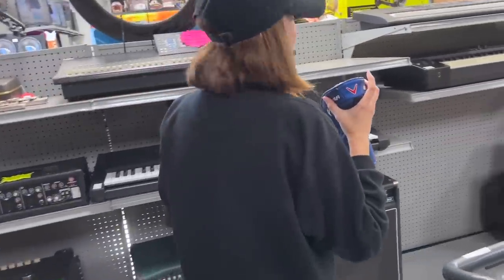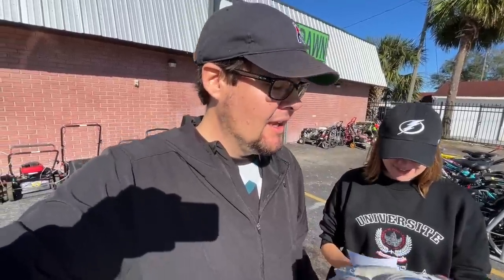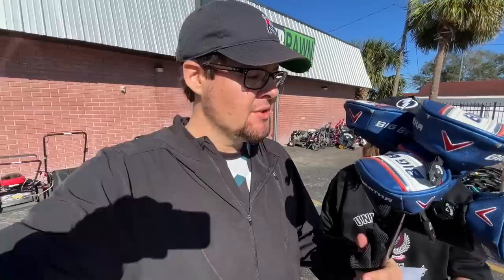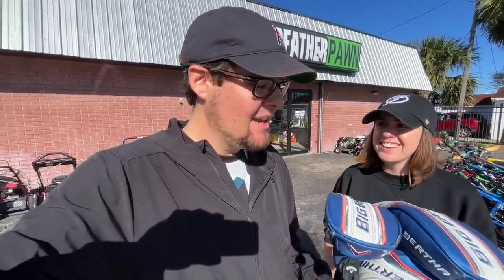What a deal — pawn shop gold mine! It's a full Callaway day. We ended up getting the whole set for $250 out the door. On eBay, the three and five wood little set alone goes for over $300, and including the two hybrids, we did pretty dang good.